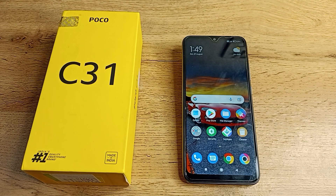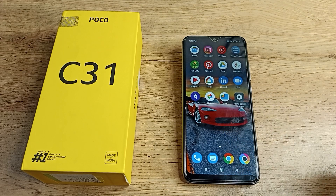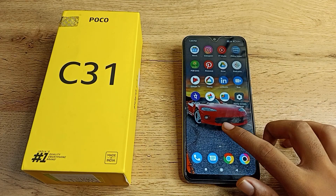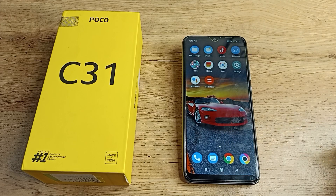Hello friends, welcome back to the new video. Today we are going to talk about date and time setting in our Poco phone. In this video I will show you how you can change your phone date in your Poco phone, so let's see how to change the phone date.